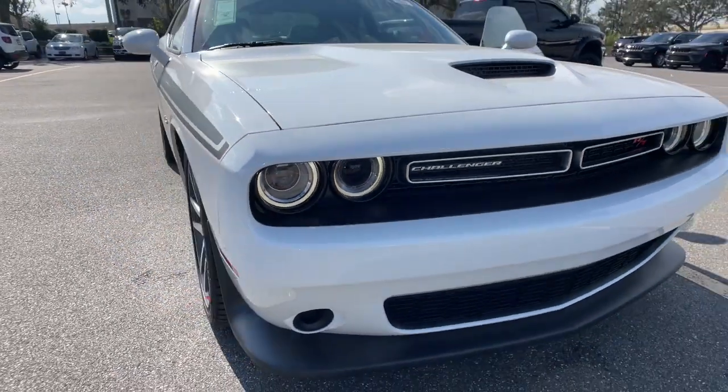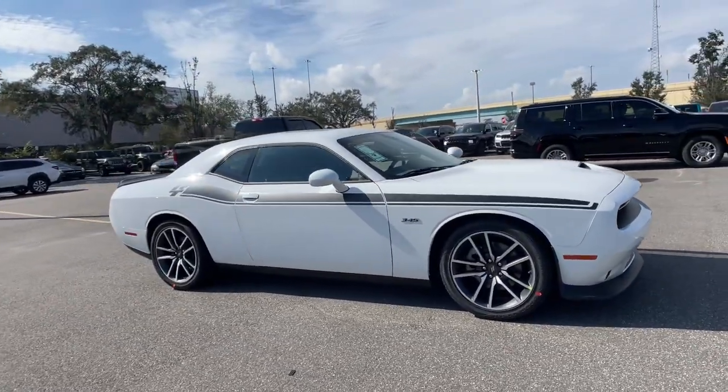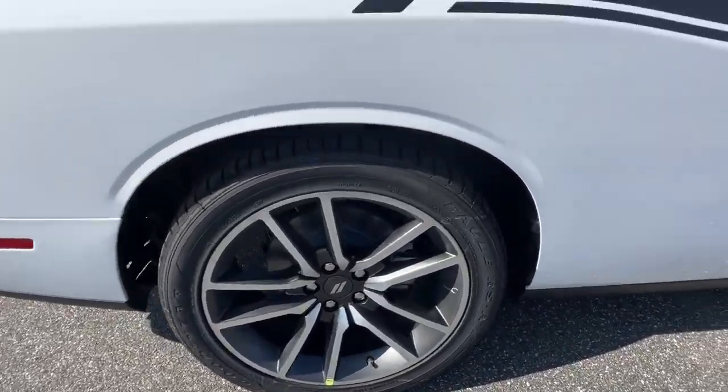Get acquainted with the 2023 Dodge Challenger. The Challenger thrills with raw power and intimidates with a sinister stance, while its fine craftsmanship, comfort, safety, and efficiency make it a desirable choice for enthusiasts.